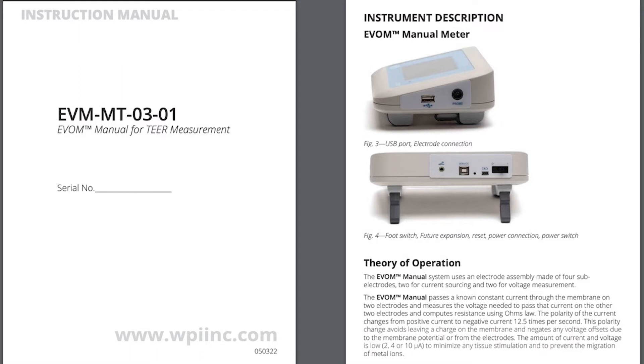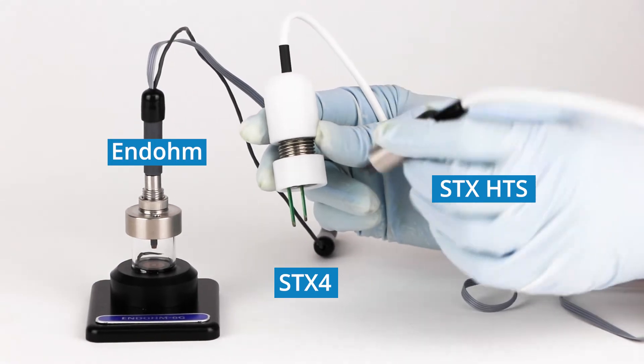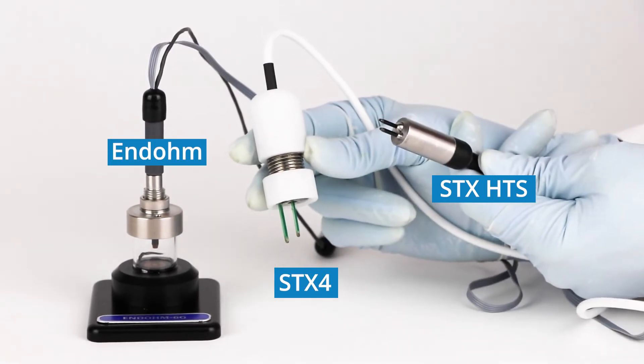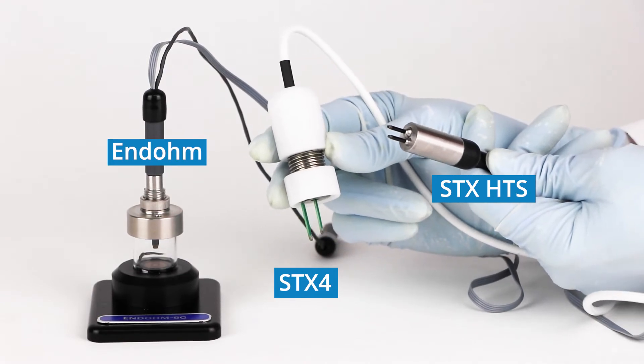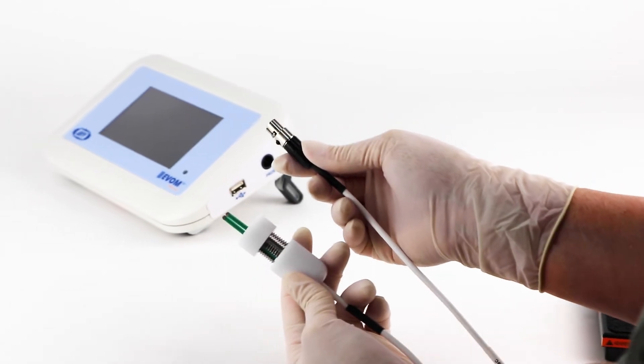You can download an instruction manual at WPIU.com/manuals. You will need an electrode to use the system, but these are sold separately so that you get to choose the electrode that's right for your application. For this demonstration, we're showing the new STX-4 electrode.